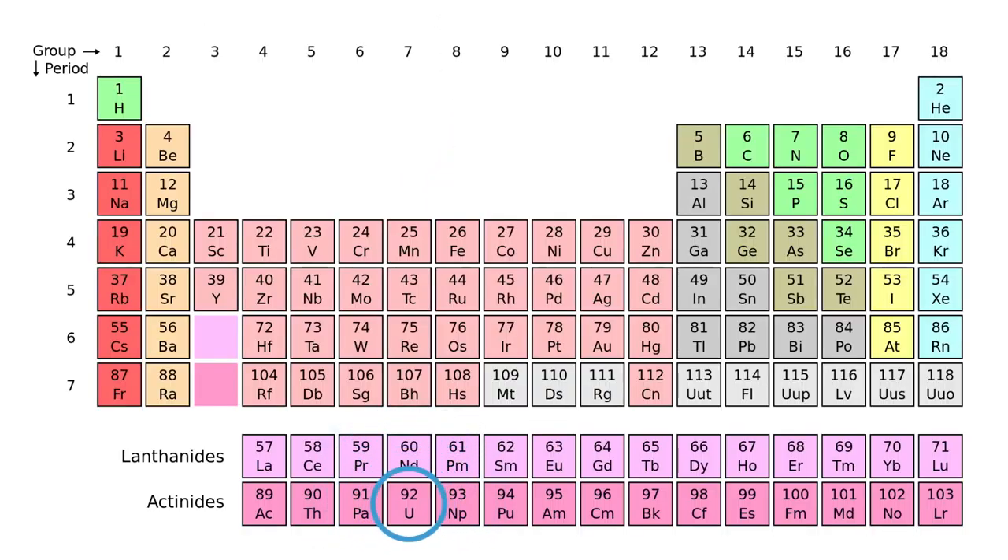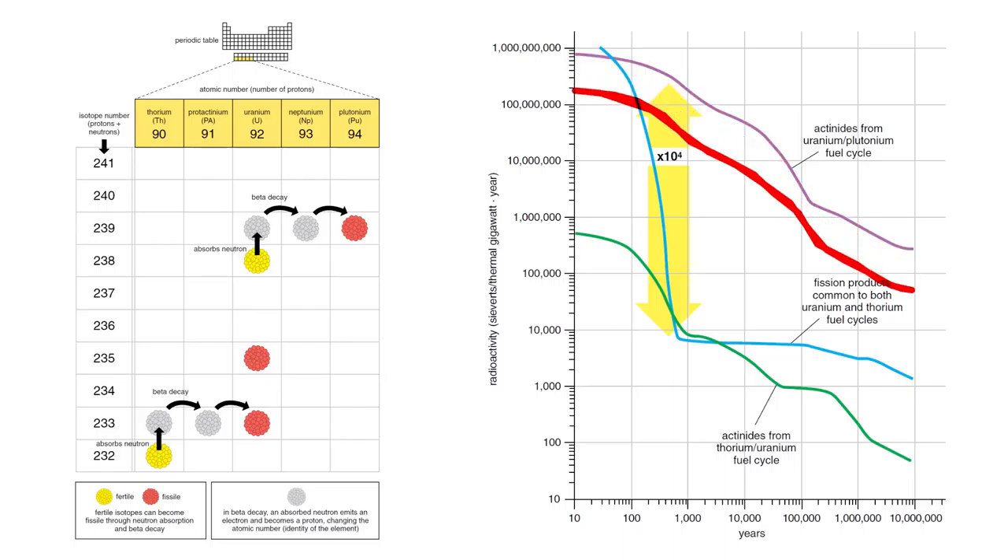To the right of uranium are pretty nasty isotopes. But if you start a couple of steps to the left along the periodic table, the waste that it creates doesn't get down as far as those really nasty elements. So, inherently, by starting up the periodic table by a couple of steps, you take out most of the nasties in the waste.